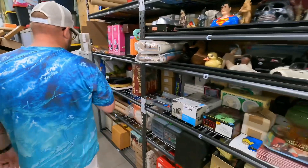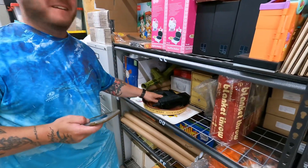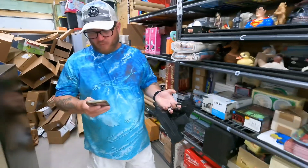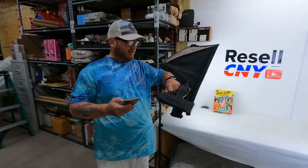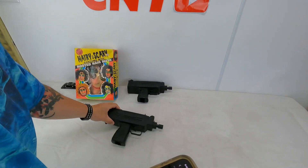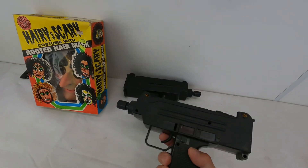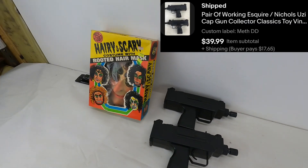These are a pair of working Esquire Nichols Uzi cap guns, collector series vintage toys. We both put our hands on these yesterday. These sold $40 plus shipping. Those are the cap guns you wanted when you were a kid. All sorts of stuff with them — they sold at the live sale.